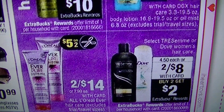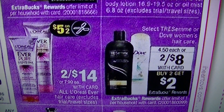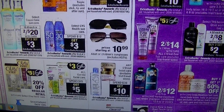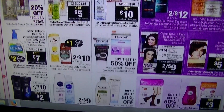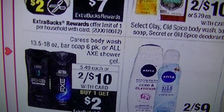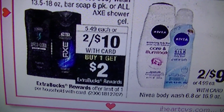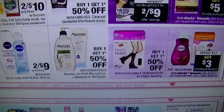The Dove and Tresemme are two for $8 — buy two, get a $2 ECB. I don't think we have any valid coupons for that. If you like the Axe and Caress stuff, there's that — two for $10, buy one get $2 ECB. Speed Stick is two for $8 with a $4 ECB coming when you buy two, so it'd be two for $4. I'm not sure of any coupons on that, but always check.